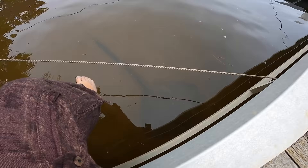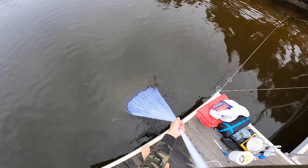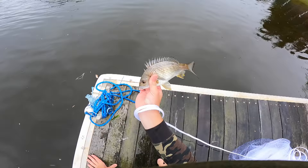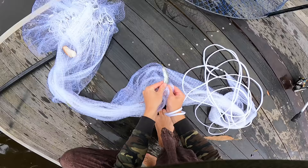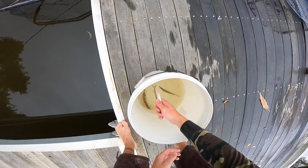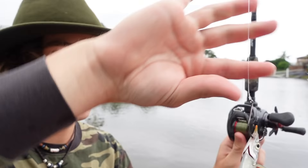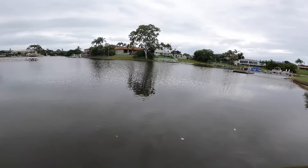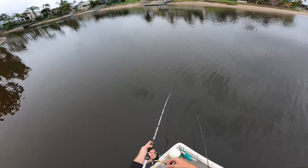I can see fish swimming right underneath me. There's a juvenile eel-tailed catfish — get that back in the water. I also caught a little garfish, so I'll hook him right through the top so he can continue to swim around as a live bait, and hopefully we'll get a big jack on that while I have a flick with a plastic lure.